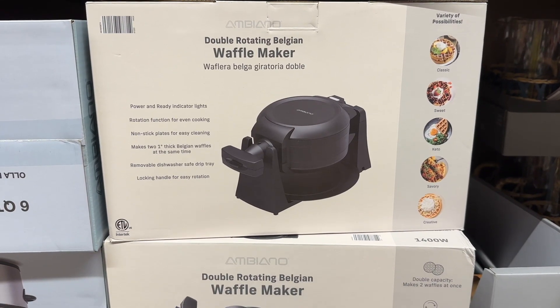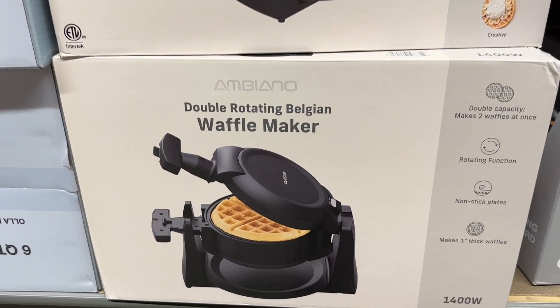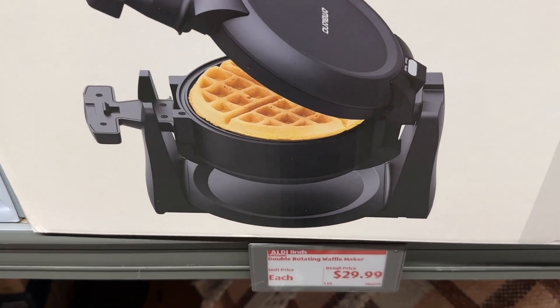Snickerdoodle is of course the favorite. The waffle maker — look how great that is, and also an amazing price. The toffee pretzels are so good.